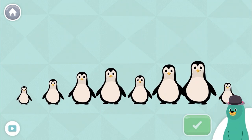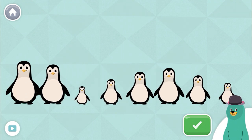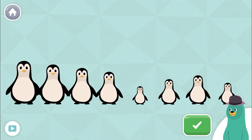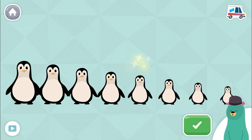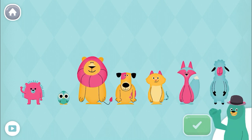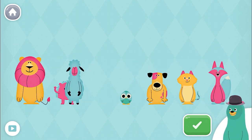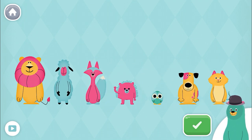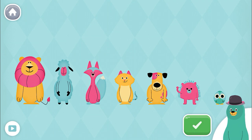Sort the animals from tallest to shortest. You put them in order from tallest to shortest. Sort the animals from tallest to shortest. You put them in order from tallest to shortest. We all come in different sizes and shapes.